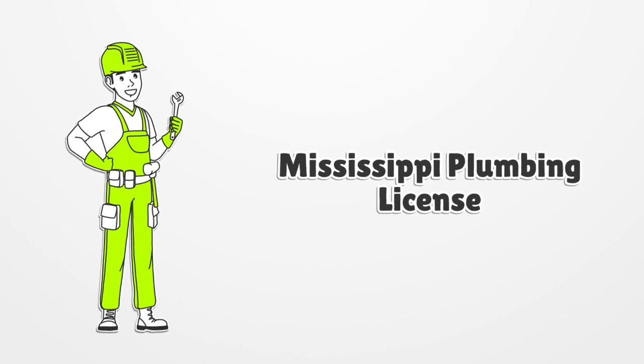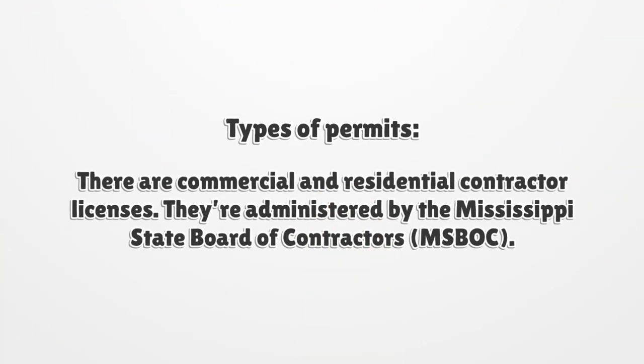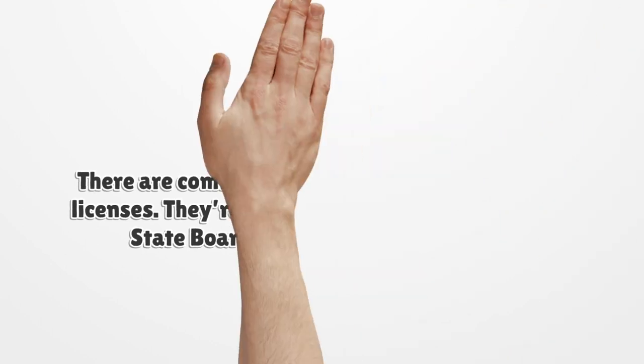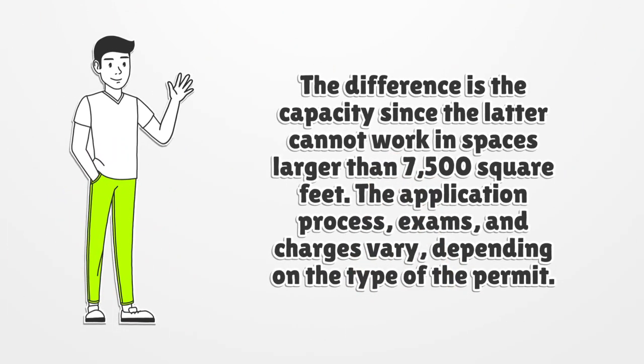Mississippi Plumbing License. There are commercial and residential contractor licenses, administered by the Mississippi State Board of Contractors, MISBOK. The difference is the capacity, since the residential contractor cannot work in spaces larger than 7,500 square feet.